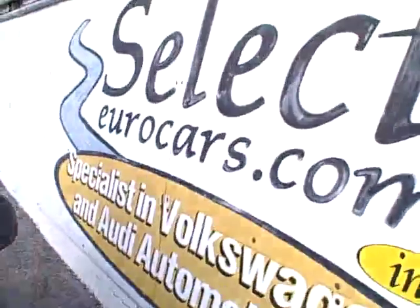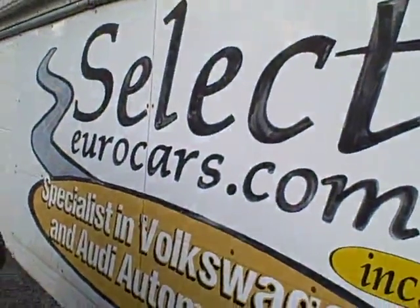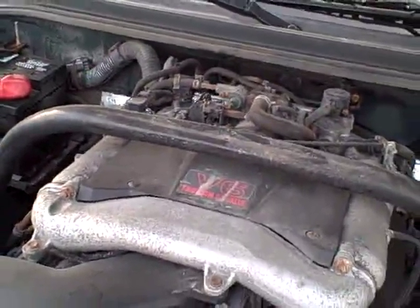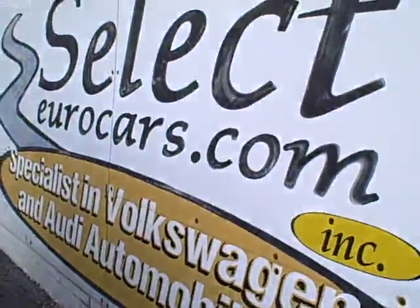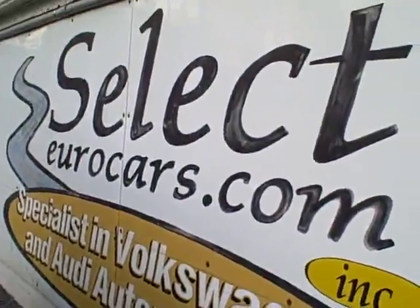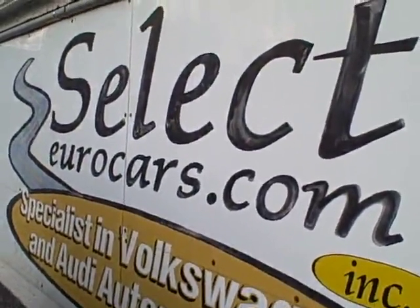We have extended service contracts available that can ensure the reliability of your vehicle for as long as five years or a hundred thousand additional miles, or four year unlimited mileage, covering major components. Programs like this typically add thirty-five to forty dollars to a monthly payment for those with excellent credit, if desired.